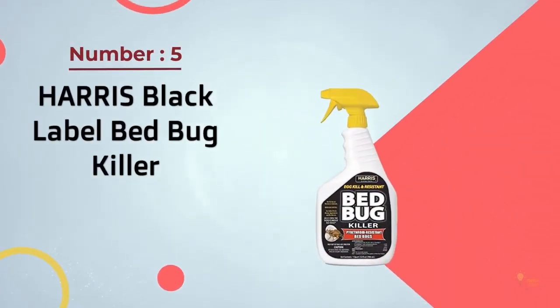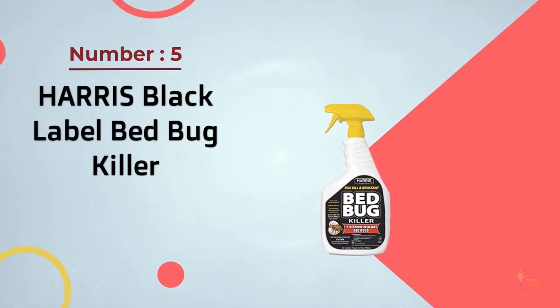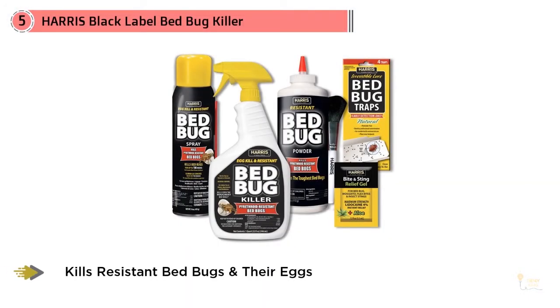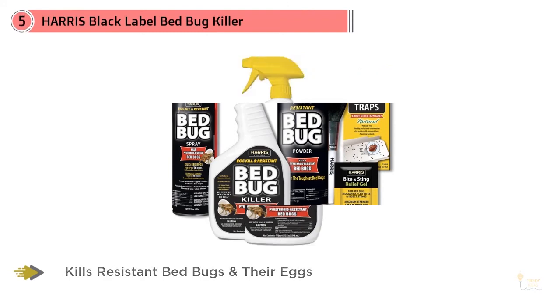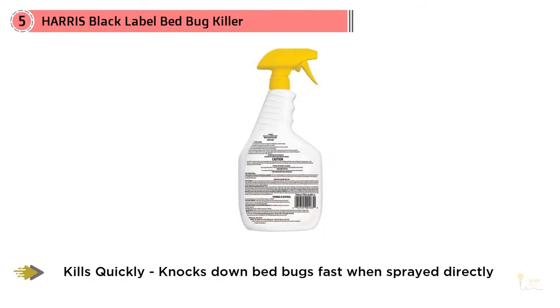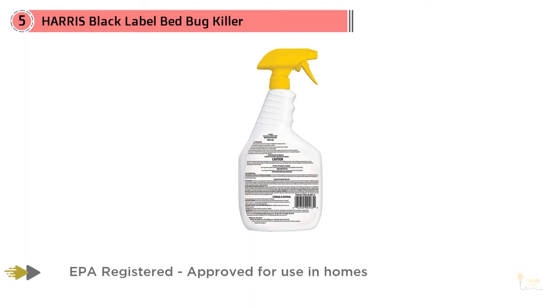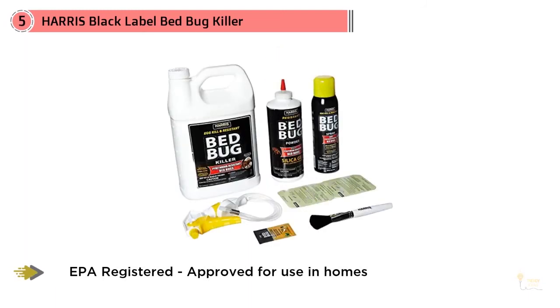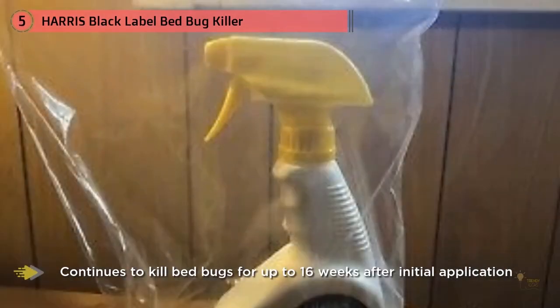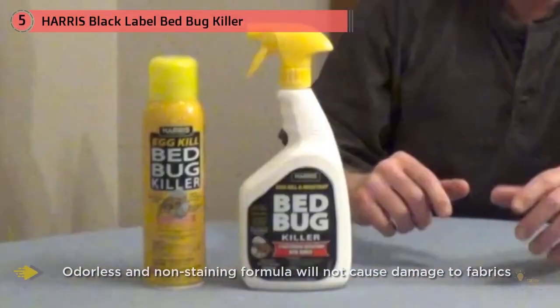Number 5: Harris Black Label Bedbug Killer. If you want a handy ready-to-go bottle of bedbug spray at your side, Harris Pyrethroid-Resistant Bedbug Killer is a great option. This highly effective formula is designed to eradicate even the most stubborn bedbugs that have become resistant to pesticides containing pyrethroids. What sets this spray apart is that it offers residual protection to kill remaining bugs for up to 16 weeks. While this killer is available by the gallon, order the convenient 32-ounce spray bottle to keep handy and spritz bedbugs at first sight. This spray is most effective when used in conjunction with thorough cleaning and multiple treatment options.